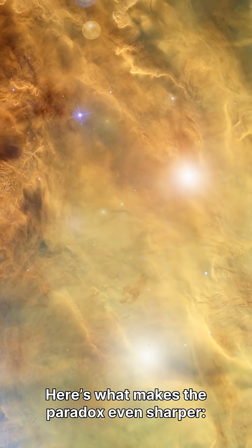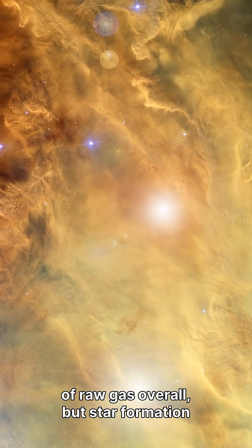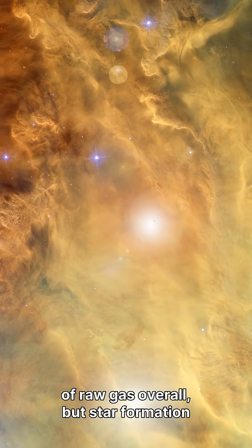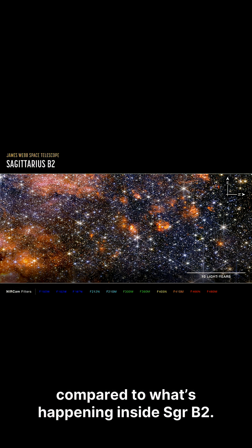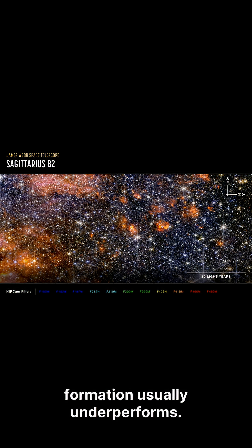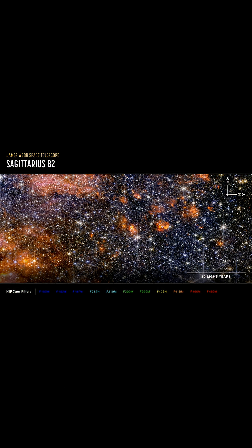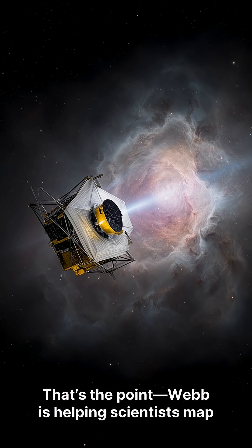Here's what makes the paradox even sharper. NASA says the galactic center has lots of raw gas overall, but star formation there is disproportionately low compared to what's happening inside SGRB2. So SGRB2 isn't just forming stars — it's forming them in a place where star formation usually underperforms. And the honest answer to why it's so efficient is: we don't fully know yet.